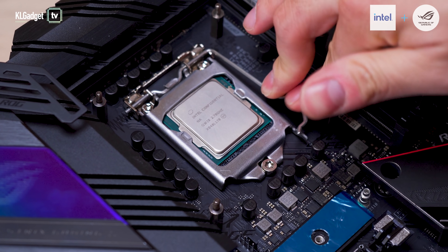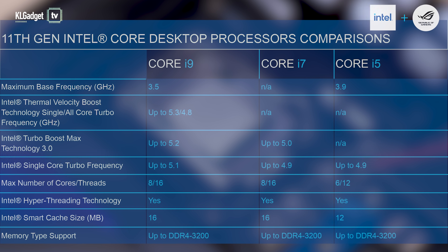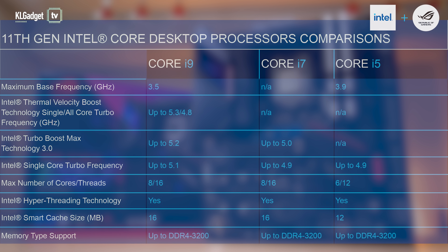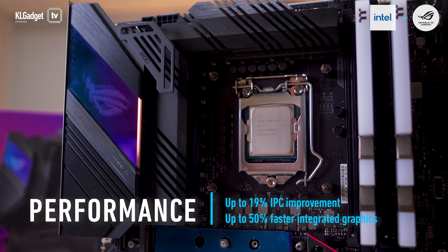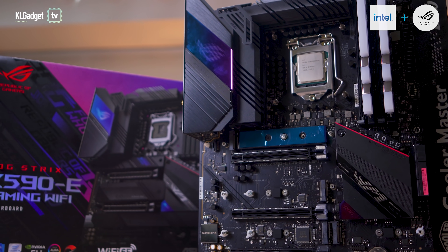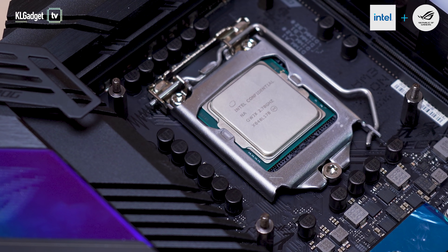The 11th Gen Intel Core Processors are available in Core i5, i7, and i9 models. They offer up to 19% instructions per clock performance improvement over their predecessors and up to 50% better integrated graphics performance with the new Intel Xe graphics architecture. Whichever processor model you decide to go for, they sport these common features that enhance your gaming experience.